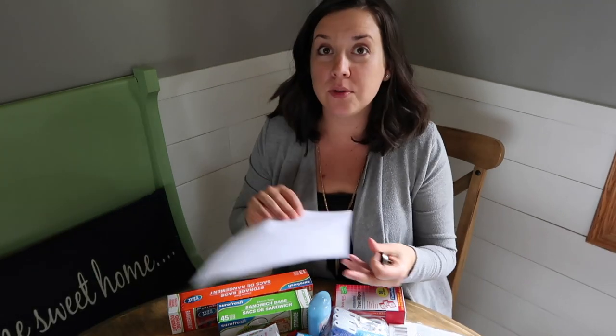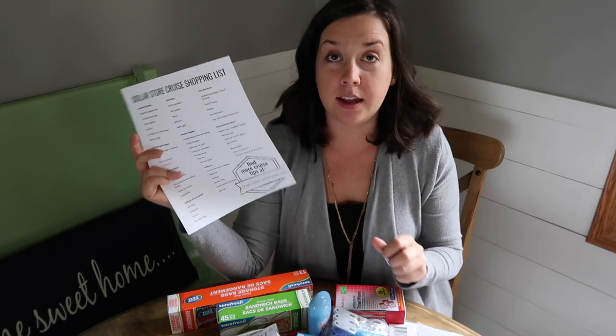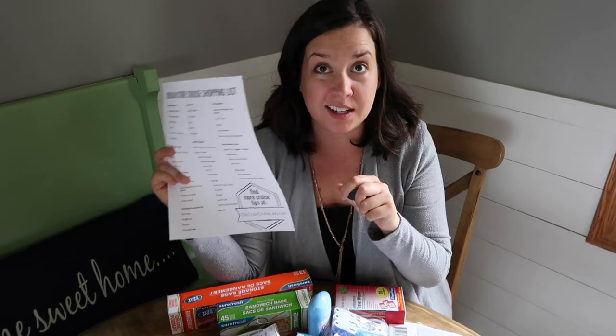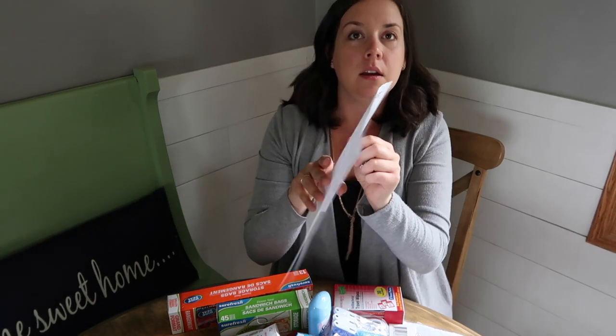I'm home from the dollar store with my haul out here on the table. I'm going to go through the Dollar Tree shopping list and talk about why I put some of these items on here, sharing some pictures and footage from the dollar store. I broke it down by section of the store because there are different departments. First of all: organizing supplies.